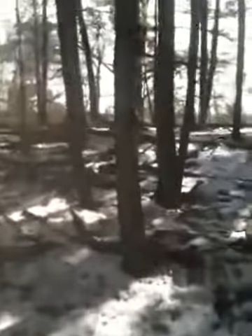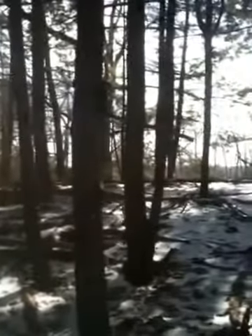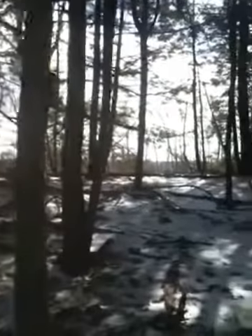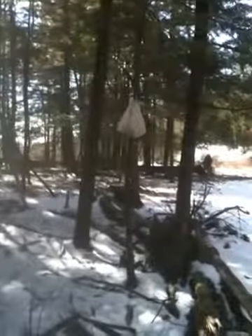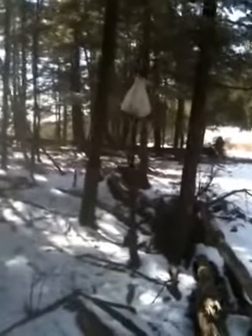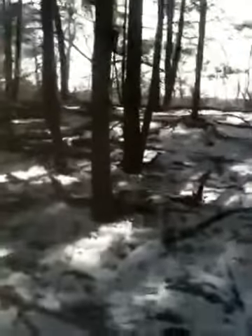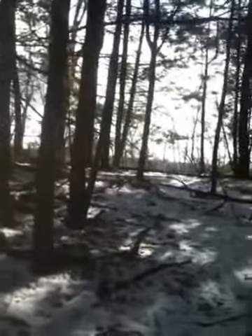Here's our trail cam — we just set it up a couple of days ago and came back to check. So far we don't have anything on it. Our bait bag with the herring is right up there in the tree, and we have some sea clams in there too. We know they like that kind of stuff.